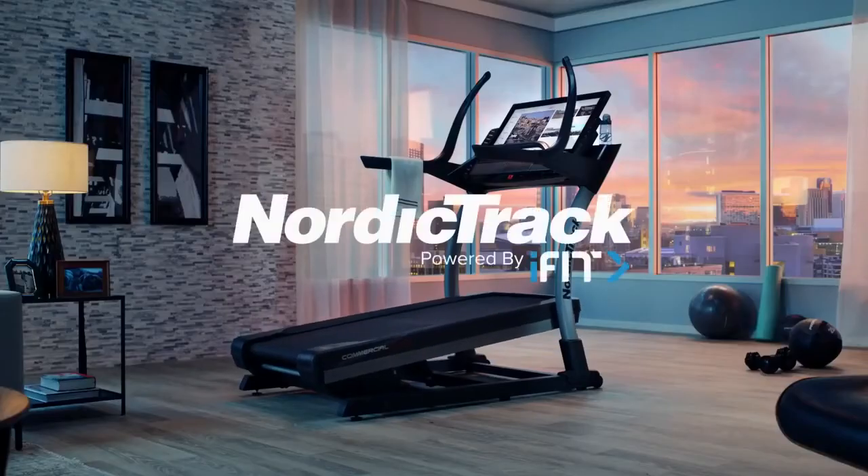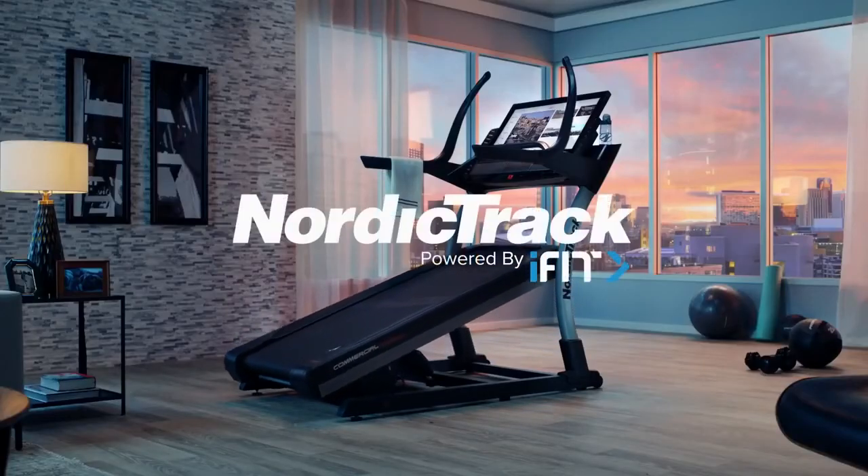Take the lead here. NordicTrack, the home of interactive personal training.